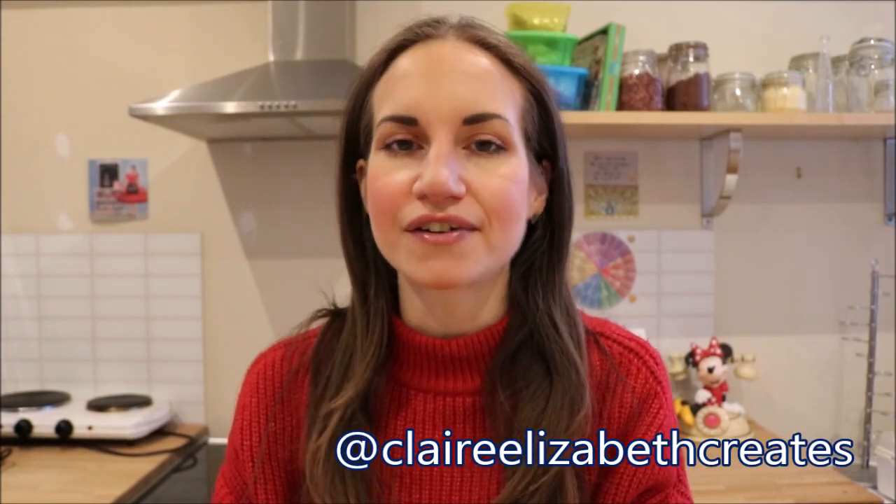Hey guys, welcome back to my channel. My name is Claire and this is my Cake Chemistry series — the one where I'm talking all about the science behind baking. If you're enjoying these videos, please give them a thumbs up, subscribe, and hit the notifications button. If you've got any questions or topics you'd like me to cover, pop them in the comments below or come say hello on Instagram.